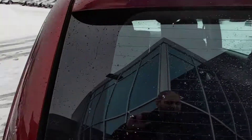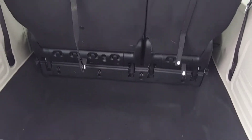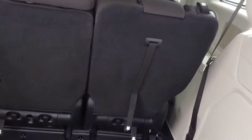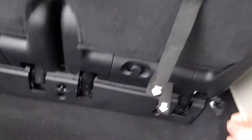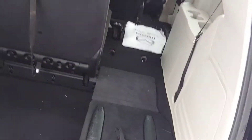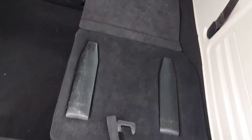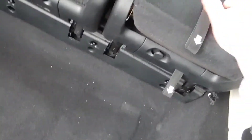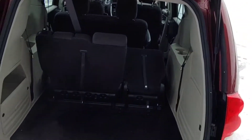Now this one has the Stow 'n Go package, so the seats do fold down in the back. All you do is follow the tabs — 1, 2, 3 — and they fold down nice and easy. They come back up just as easily: you just lift the tab, pull it up, and lift it back up. Very handy.